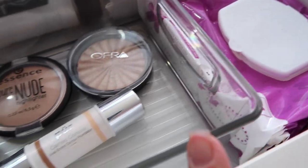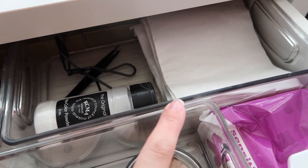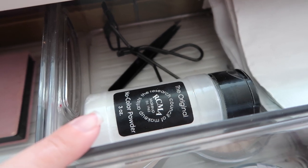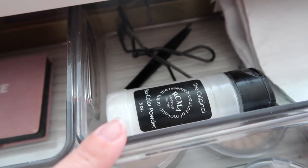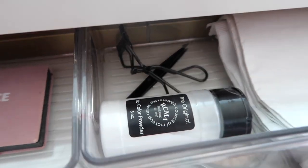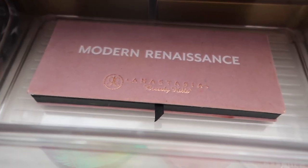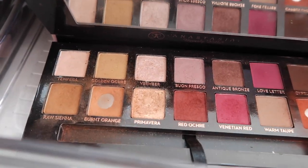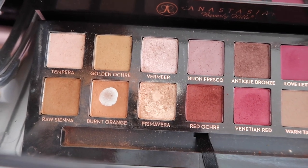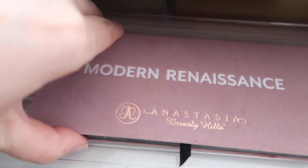I keep baby wipes — Target Up&Up brand — on hand for swatches and spills, plus plain napkins in the back for quick brush cleaning. The RCMA No Color Powder is the setting powder I use most — a great one that has lasted me a long time. In the back I have tweezers, an eyelash curler, and my favorite eyeshadow palette, the Anastasia Modern Renaissance. I've hit serious pan on it — it's my favorite from Anastasia, especially the burnt orange shade. I'm really happy I bought it.